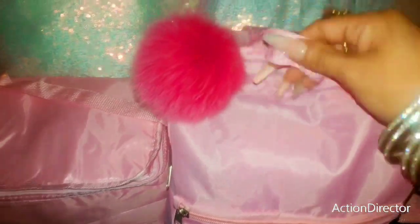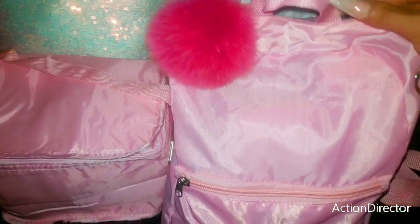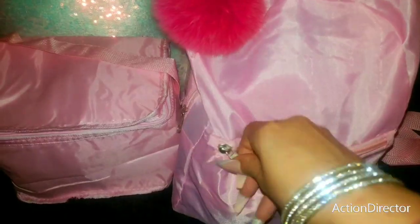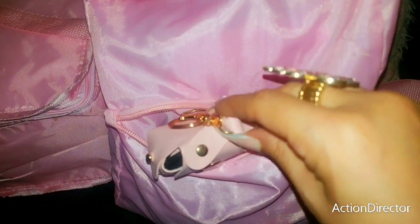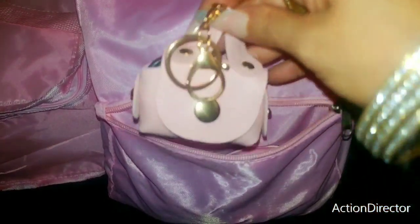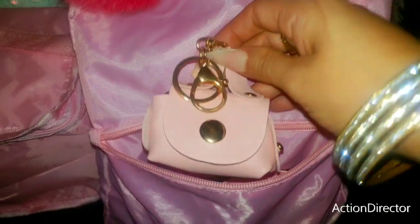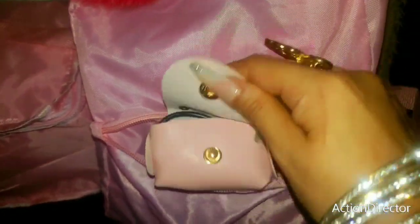It has a cute little handle right here. I added on my Michael Kors pink pom-pom just to make it that much more cuter. In this front I have this cute little pouch — it's a keychain so you can stick it on a purse. I found this at Partying Gifts and they have it in a couple of cute colors. When you open it up it has my charger cord inside — so that's its little home.